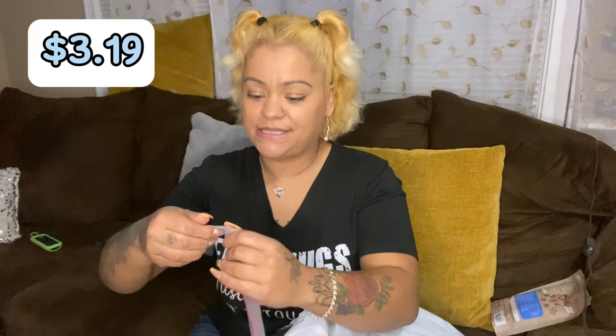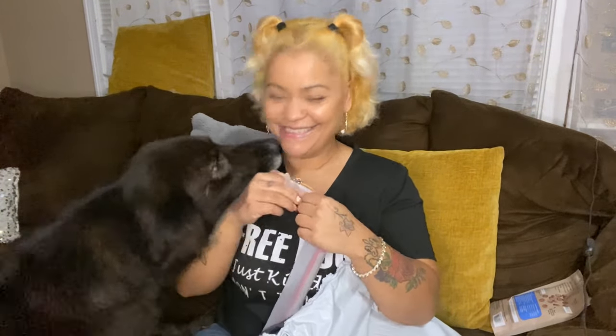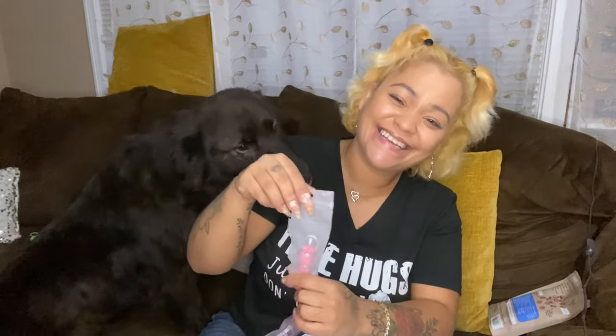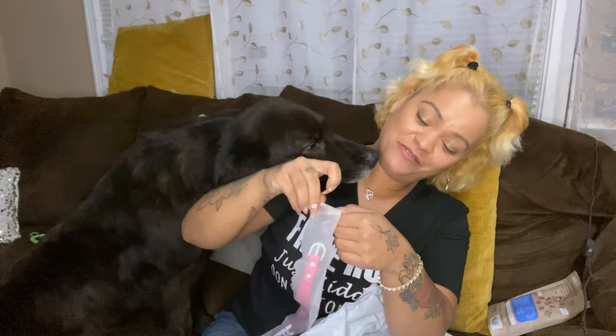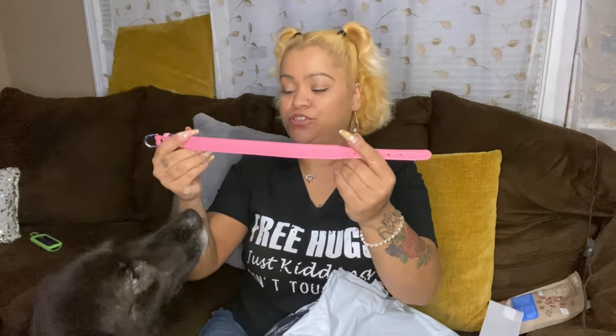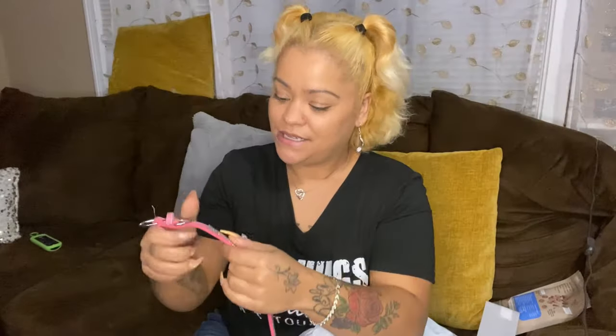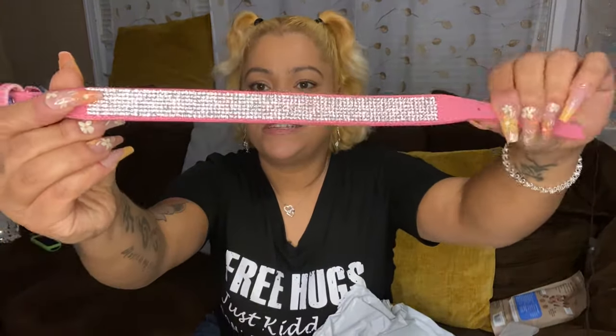So this first item I got for Bella — a collar. This was $3.19. Hi Bella! Look, she got me — she's way too excited. Look, I got you this really pretty pink collar! Look, she got the bling bling. Really pretty. Let me take this paper out — look how nice and sparkly that is. Hopefully it'll fit her.